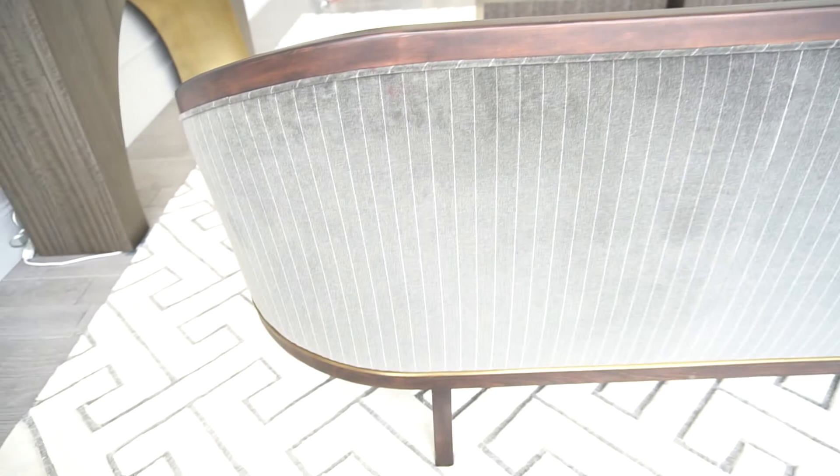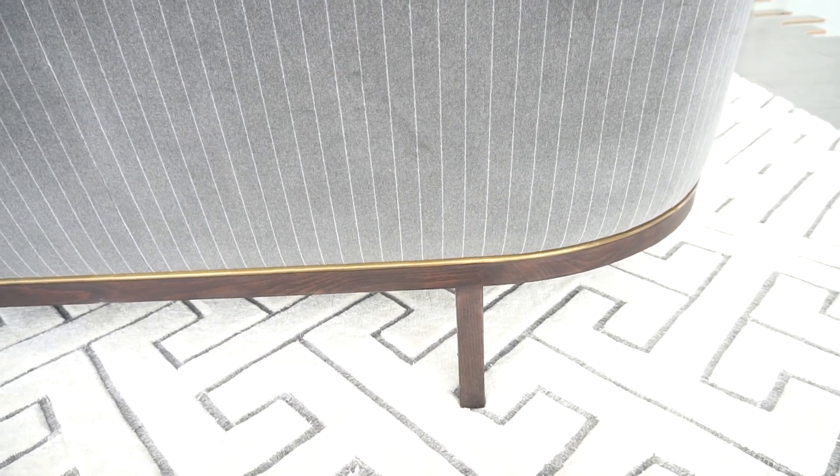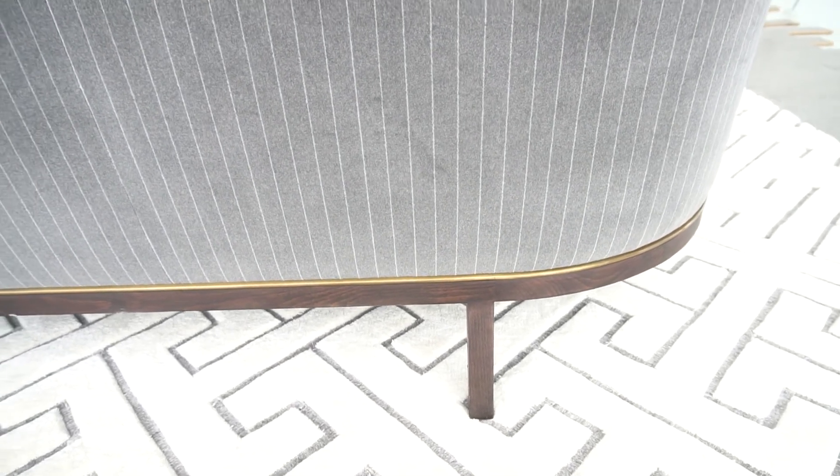The placement of these back legs allows this little cantilever on the edge — just really, really nice moments here on this, our new introduction, the Tailored Sofa.